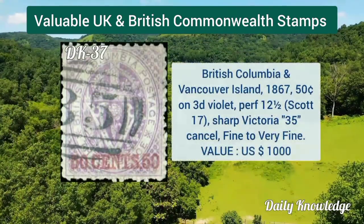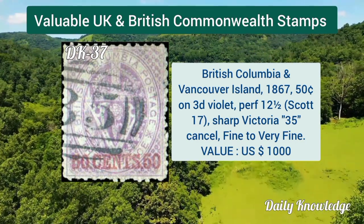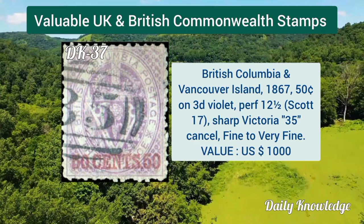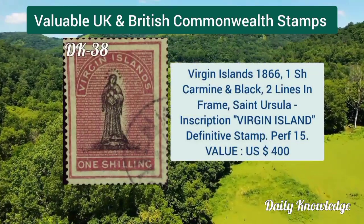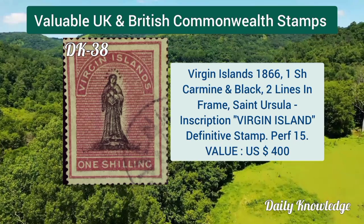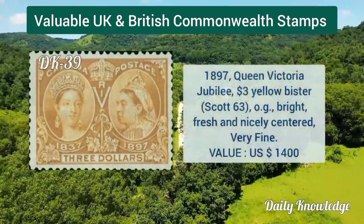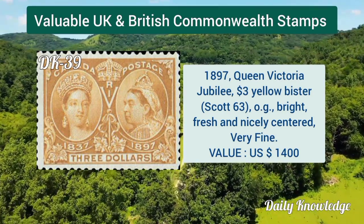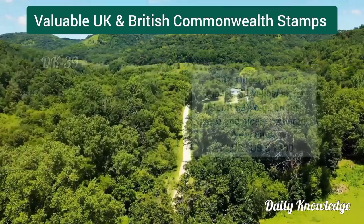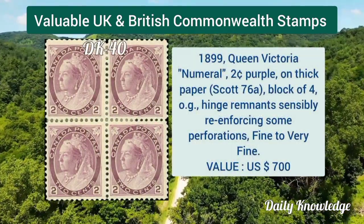British Columbia and Vancouver Island 1867, 50 cent on 3d violet, perforation 12 and a half. Virgin Islands 1866, one shilling carmine and black, two lines in frame, Saint Ursula inscription.